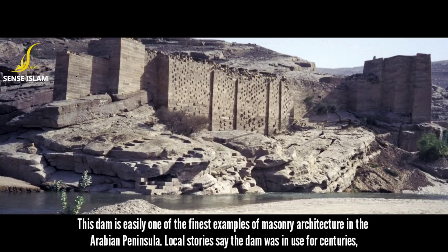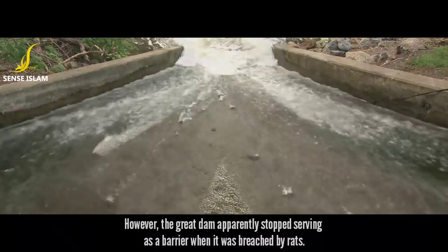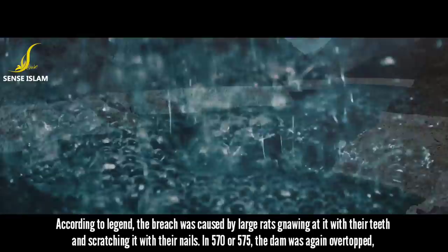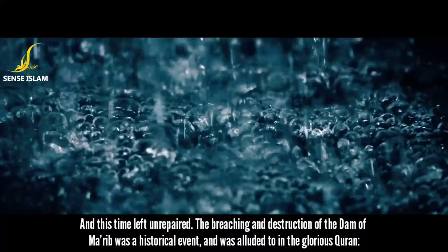Local stories say the dam was in use for centuries. However, the Great Dam apparently stopped serving as a barrier when it was breached by rats. Local tales report that the final breach of the dam had been predicted by a king called Imran, who was also a soothsayer, and later by the wife of the king. According to legend, the breach was caused by large rats gnawing at it with their teeth and scratching it with their nails. In 570 or 575, the dam was again overtopped, and this time left unrepaired.